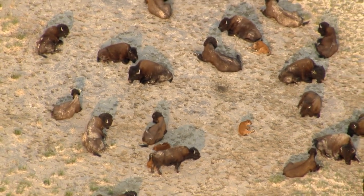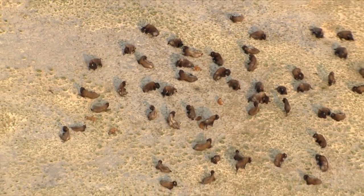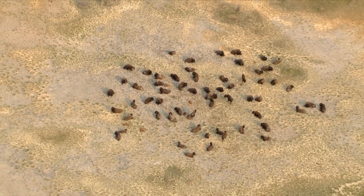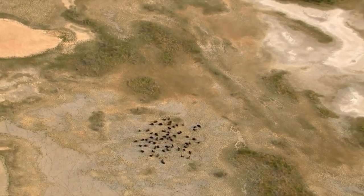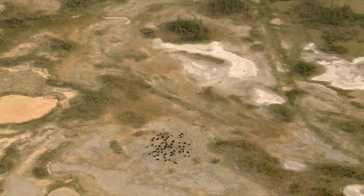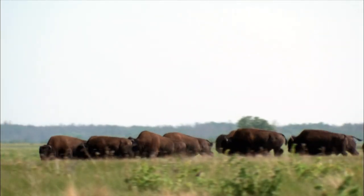Wood Buffalo National Park was established in 1922 to ensure the wood bison was not hunted to near extinction. It's believed that there were about 168,000 wood bison in North America, and this area that is now Wood Buffalo National Park was part of their habitat. At about the same time that plains bison populations were being decimated, wood bison populations went down as well.